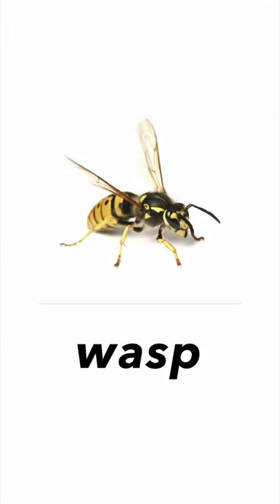Next one, it's a wasp. Wasp. It's very dangerous.